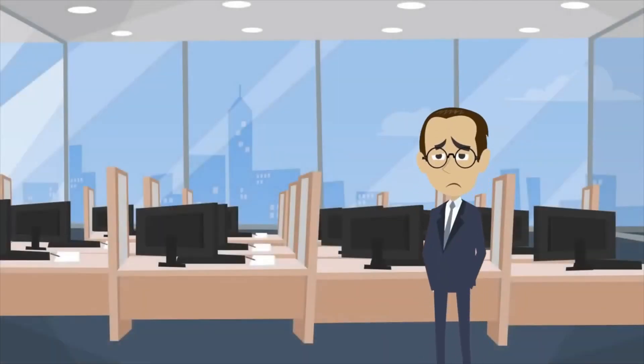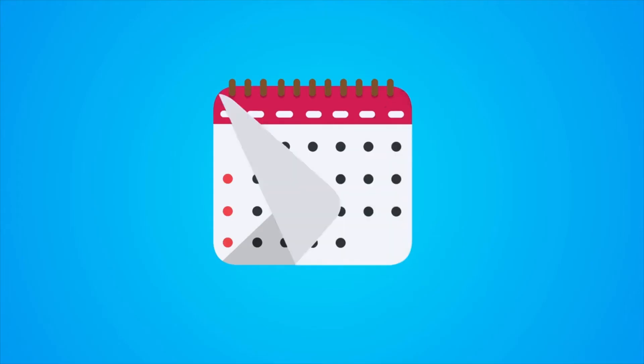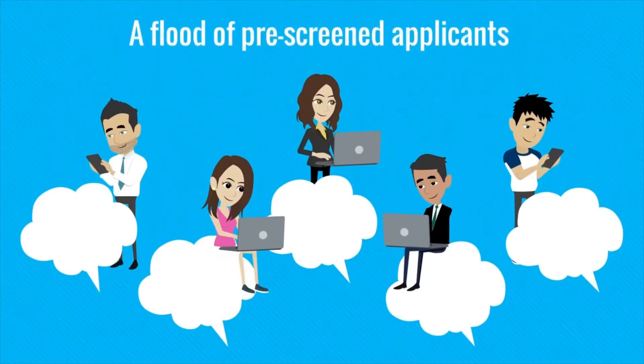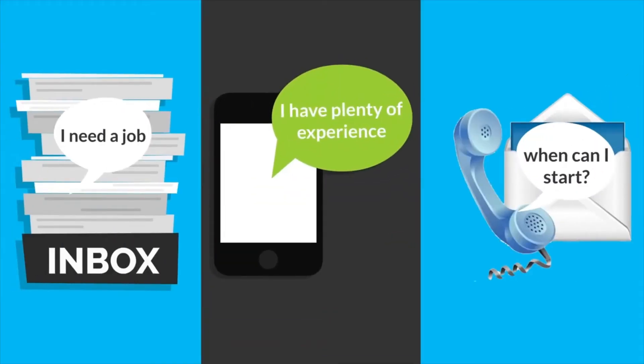Never worry about being short of employees again with Ready Business Systems Recruiting Automation. At six strategic times of the year, before you can finish saying we don't have enough help, a flood of pre-screened applicants will fill your inbox, text messages, and voicemail looking for a career.